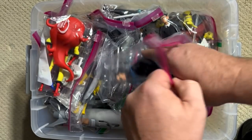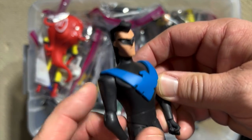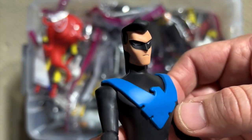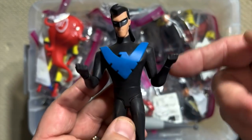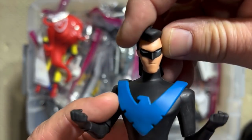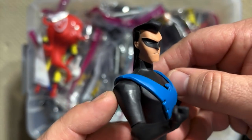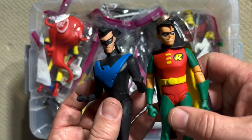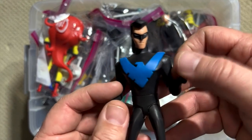Dick Grayson was the Robin in the original animated series, but when it came time for the New Adventures of Batman, he had grown — he was an adult and had taken on the guise of Nightwing. I love how stylized he is with just the black jumpsuit with the blue bird coming off his chest. He's got longer hair, and instead of the classic domino mask, he has more of a V-shaped mask. You can really tell he's an older man compared to his youth as Robin.